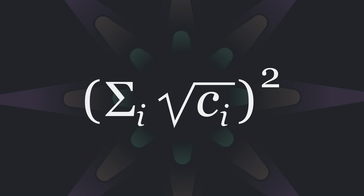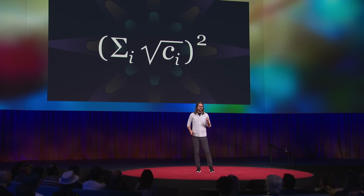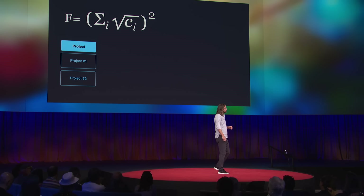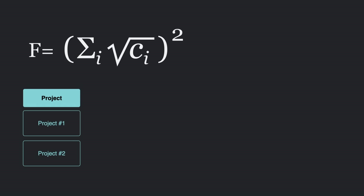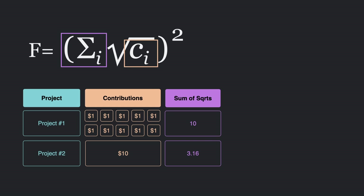Let's take a look at the math. This equation basically says that the amount coming from the matching pool is proportional to the sum of the square roots of each contribution, all of that squared. We call this quadratic funding because it leverages squares and square roots to determine the matching amounts. Let's run through an example. Say we're running a QF campaign for two different projects. The first project raises $10 from 10 contributors — 10 contributions of $1 each. The second project, favored by wealthy donors, raises $10 from one contributor. The first thing we do is sum the square roots of each contribution. The square root of one is one, and one plus one plus one... equals 10 for the first project.